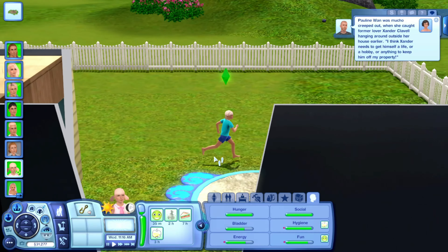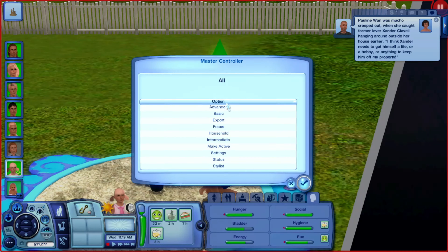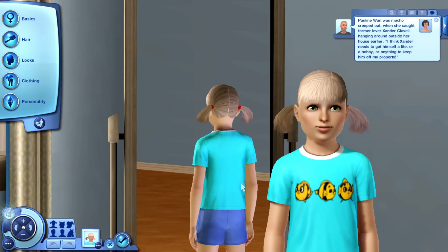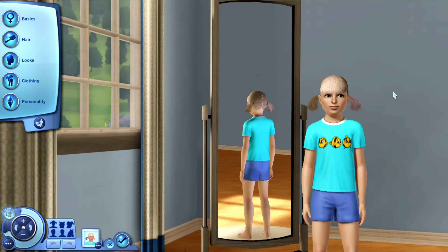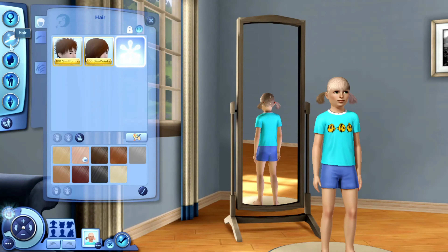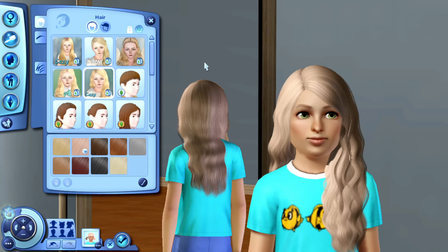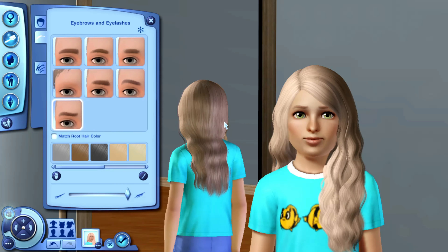First things first, we have to fix up Miss Ensley here and see what she looks like - I did not forget. So let's do that right away. Okay, and here she is. She looks pretty much exactly like her brothers, which is kind of crazy. I almost thought she would have a different look to her, but all the kids look exactly the same.